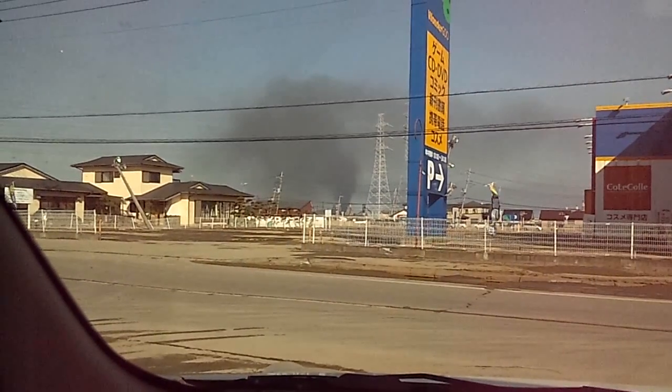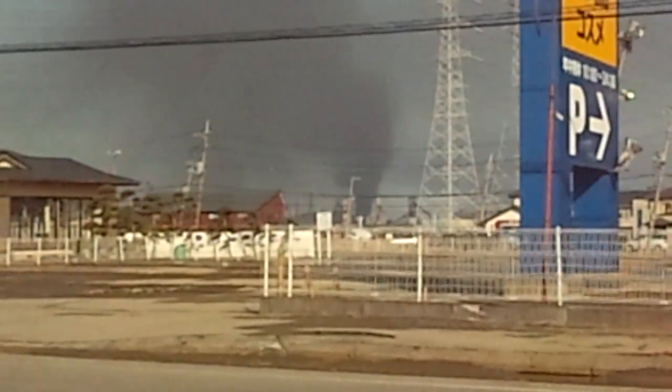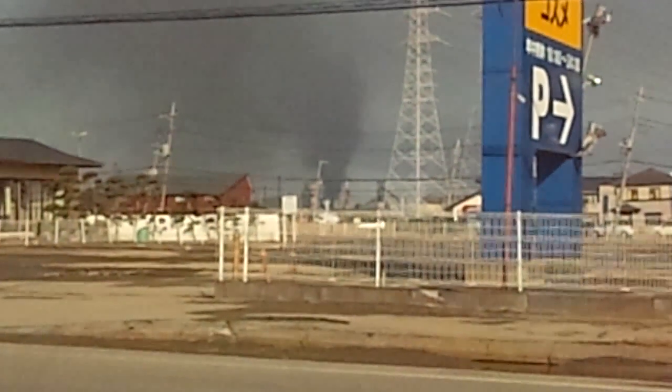Oh my god — if you see in the distance, one of the pipe smokestacks on one of the factories has fallen over.